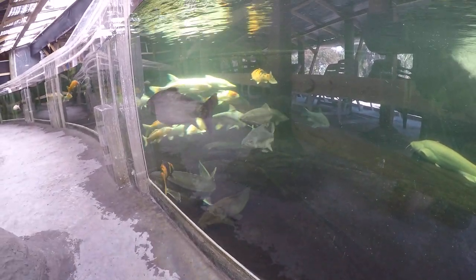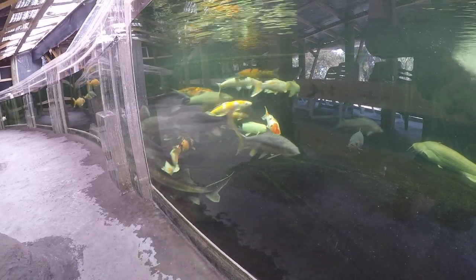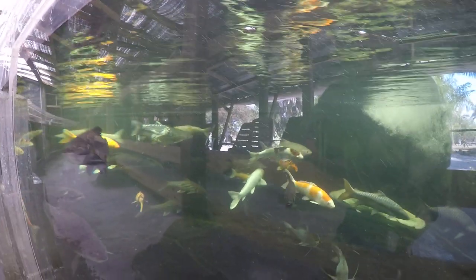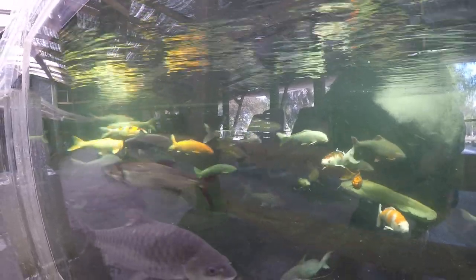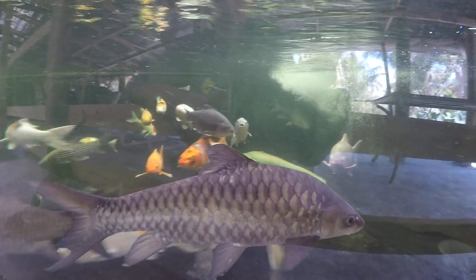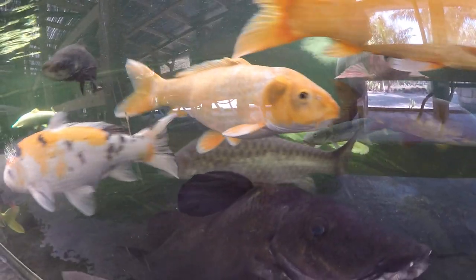Cigar shark, Congo giraffe catfish, Volta giraffe catfish, Niger giraffe catfish, seven-stripe carp, Jungha mahseer — or mahseer for genius — two Chinese mahseer, one high body, one normal body.